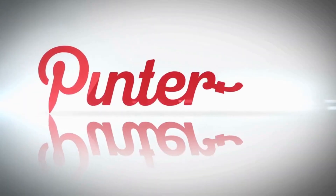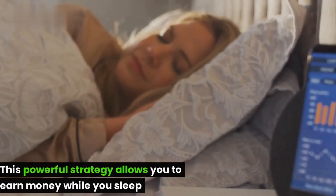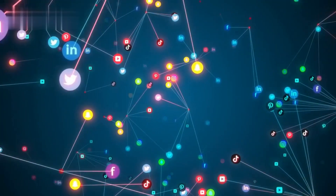Hello everyone and welcome to my channel. Today, I'm excited to share with you the secrets of unlocking passive income through Pinterest Affiliate Marketing. This powerful strategy allows you to earn money while you sleep, turning your passion for Pinterest into a lucrative venture.